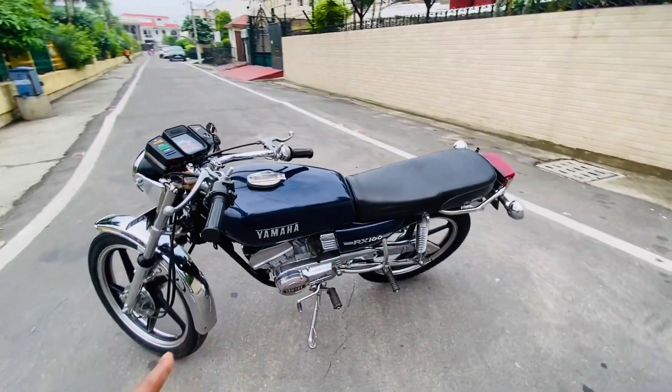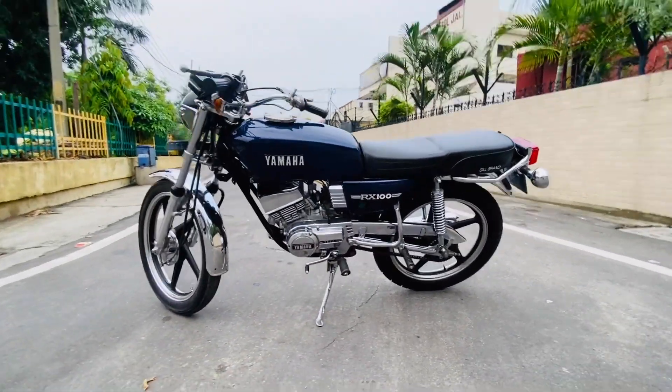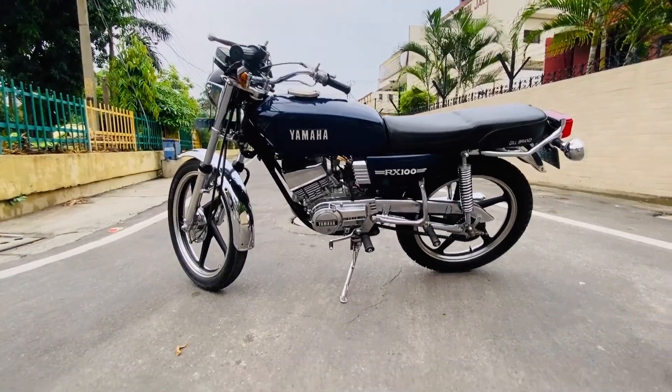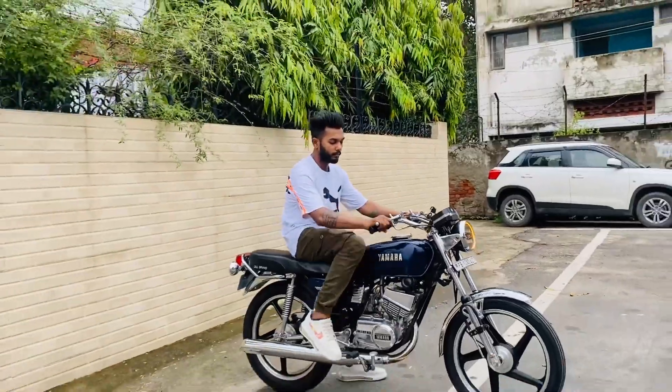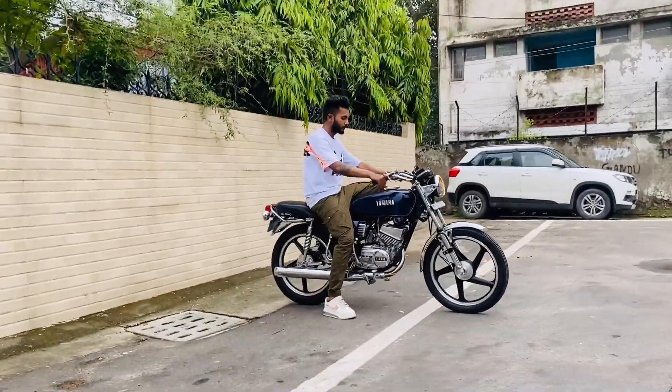So this is Yamaha Bamba. This is Yamaha Bamba.